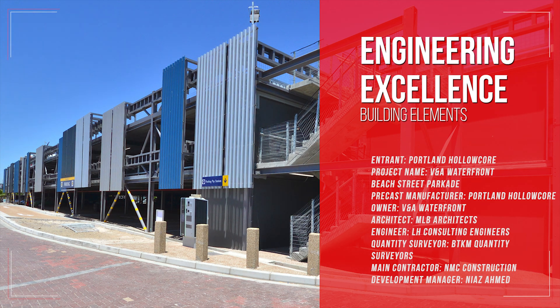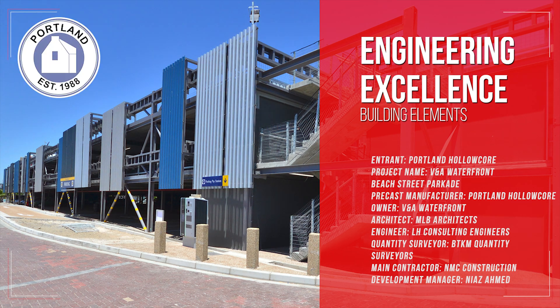Project name: V&A Waterfront Beach Street Parkade. Precast manufacturer: Portland Hollow Core. Owner: V&A Waterfront. Architect: MLB Architects. Engineer: LH Consulting Engineers. Quantity surveyor: BTKM Quantity Surveyors. Main contractor: NMC Construction. Development manager: Niaz Ahmed.